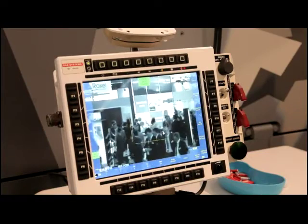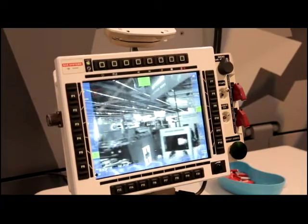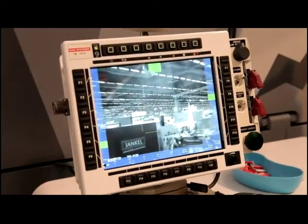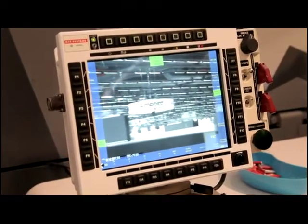Working with situational awareness and with increased functionality — understanding what's happening around you and being able to see first.